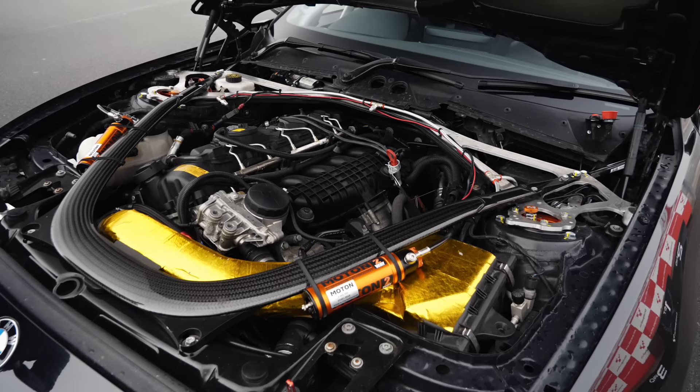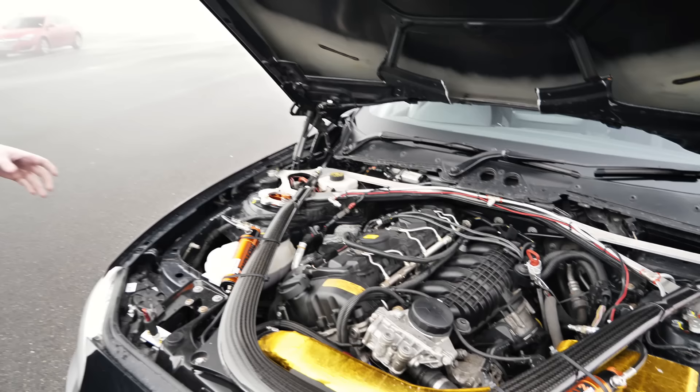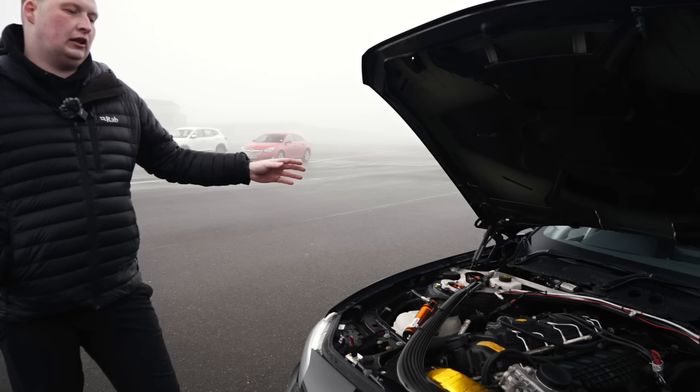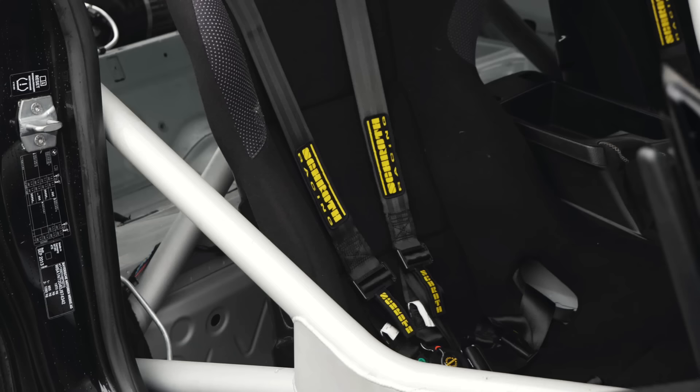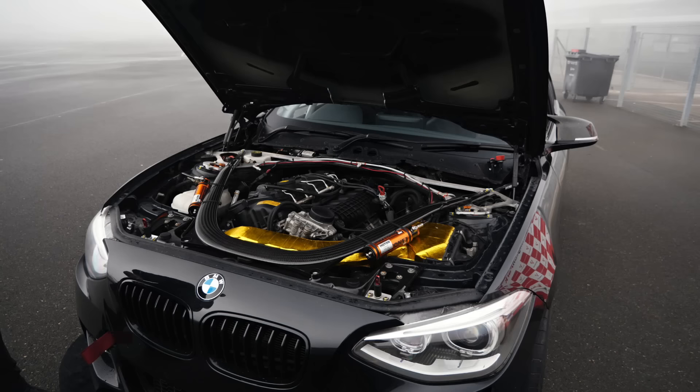The newest addition are these very shiny, very orange Moton two-ways. Previously I had KWs - they were getting a bit tired so it was time to change them. We've run an M4 race car with German Auto Works that had Motons on it and it was fantastic. I basically took what we'd learned from that car and put it into this car. I've had to change the spring rates as it was a bit bouncy - AST have helped me out with some new springs, so hopefully testing them today with a bit more damper setup.